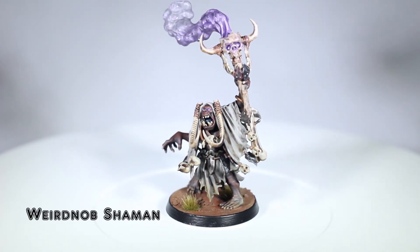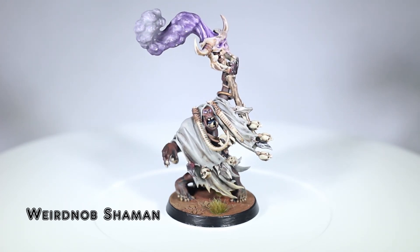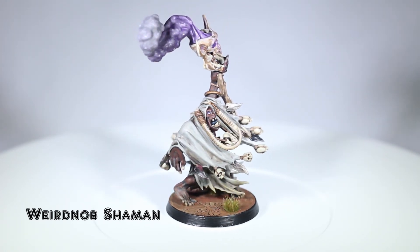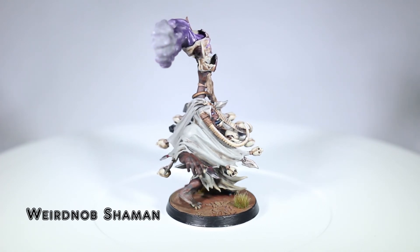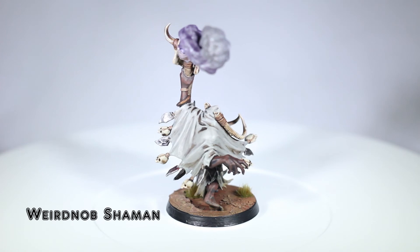Despite being a little bit behind on my hobby goals now, I am still inspired to paint and get back over the hump. We shall see what June brings — hopefully lots of painted models. I want to thank you all for watching, and of course, happy gaming.